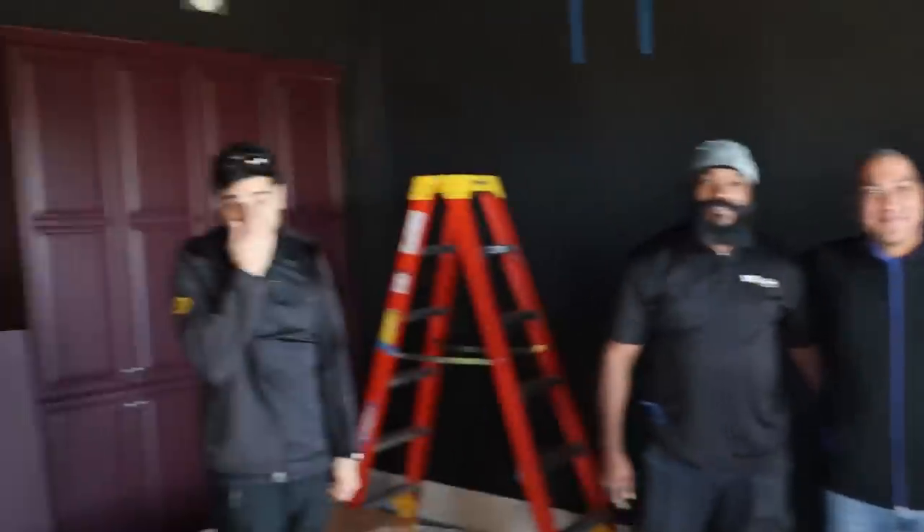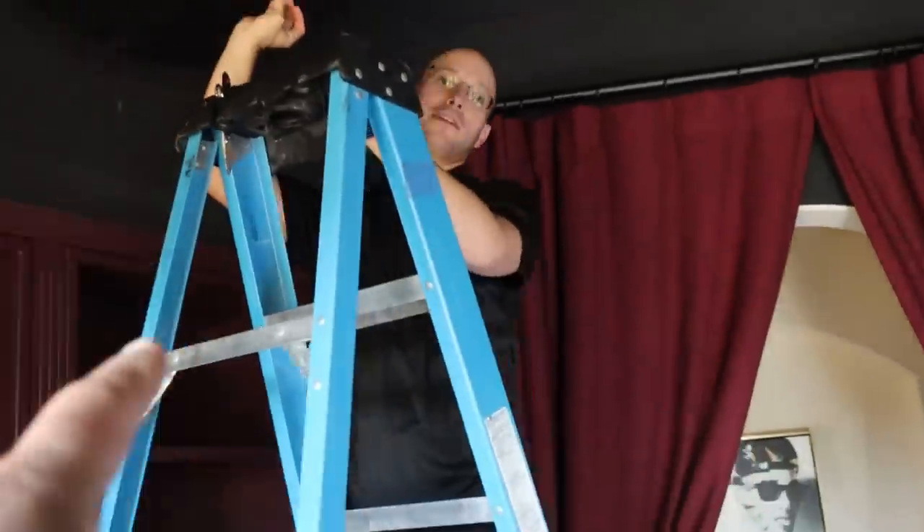We have the whole team from Best Buy Magnolia right here — look at how many people came to do my movie theater. Let's count: one, two, three, four, five, six, seven, and more downstairs. You guys are doing a great job so far, we love the work. We're waiting for the screen to go up on the wall so we can turn on the movie theater.